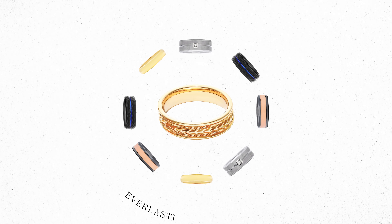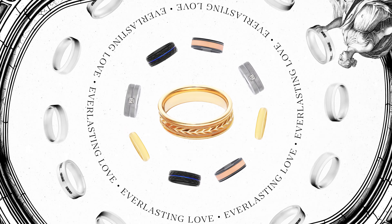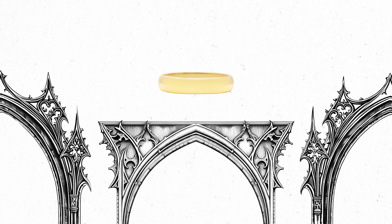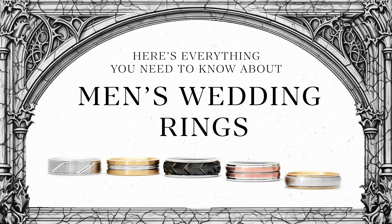The golden circle of a wedding ring without beginning or end has come to symbolize everlasting love across time and culture. While men's wedding rings are often overlooked, they are as diverse as they are meaningful. Here's everything you need to know about men's wedding rings.